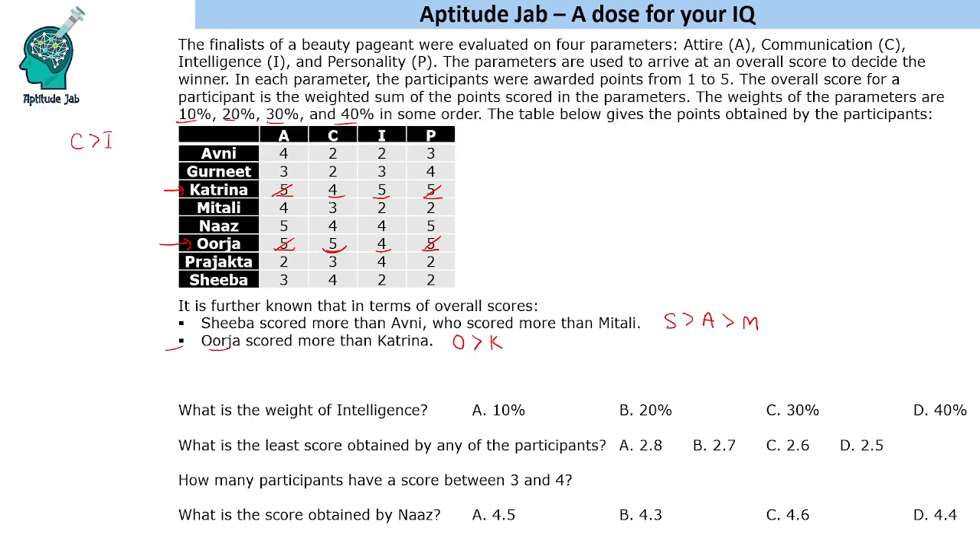Similarly, Avni scored more than Mitali. Comparing them, they score equally in two parameters, so those cancel out. The relevant difference is in personality (Avni: 3, Mitali: 2) and communication (Avni: 2, Mitali: 3). Since Avni scored more overall, personality must carry higher weight than communication.